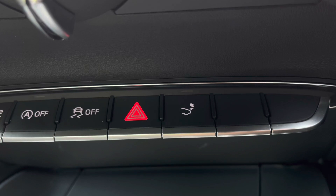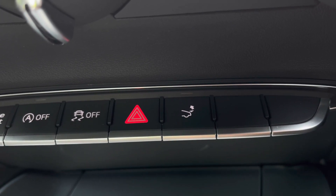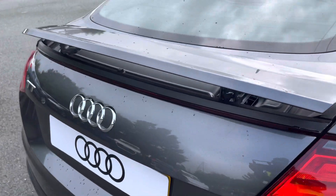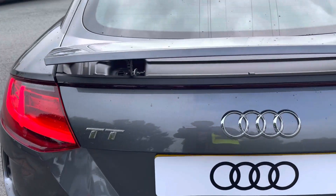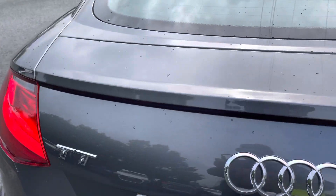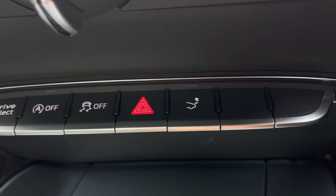We also have the retractable rear spoiler, which can deploy and retract at the touch of a button. Press the button on the centre console and it will open like so, really adding to the overall sporty look this coupe delivers. Holding down the button on the centre console will retract the rear spoiler, so there's a neat integration within the car's design.